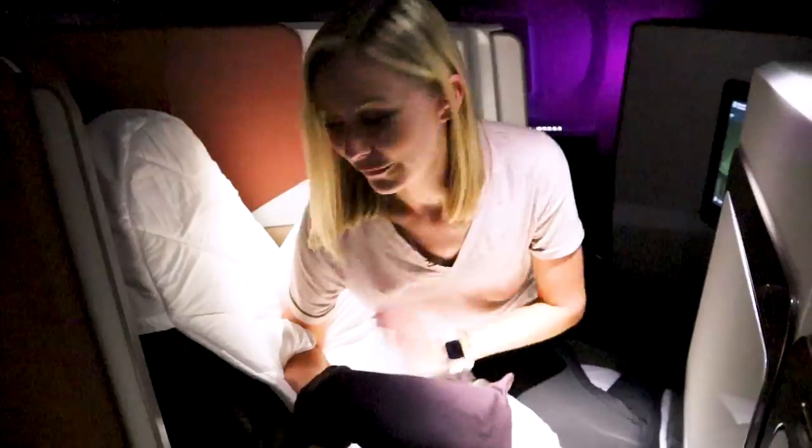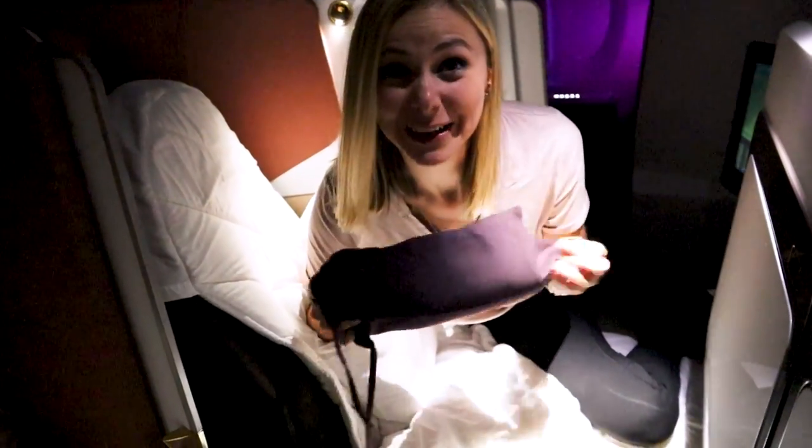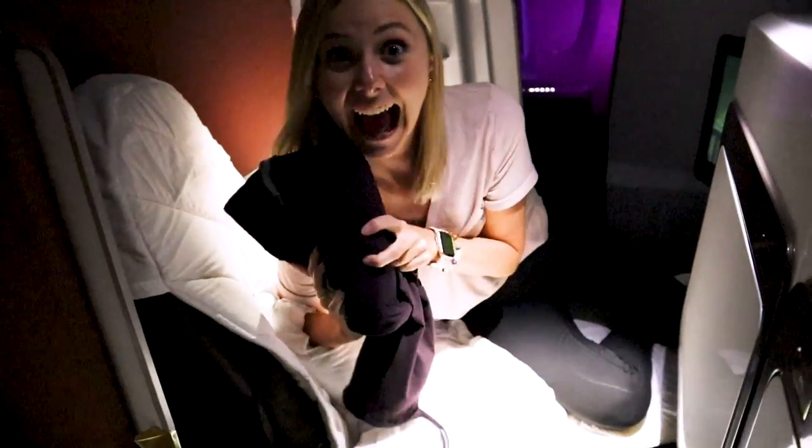Our bed has been made and they gave us pajamas — they're available upon request, so make sure you ask for them. Good night! That was the best night's sleep I've ever had on a plane. I slept for about 4 to 5 hours and I feel refreshed.